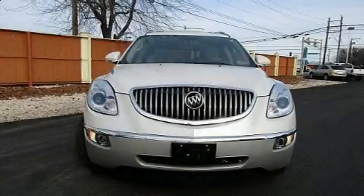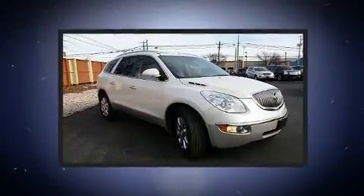Take command of the road in the 2011 Buick Enclave. It features an automatic transmission, all-wheel drive, and a refined six-cylinder engine.